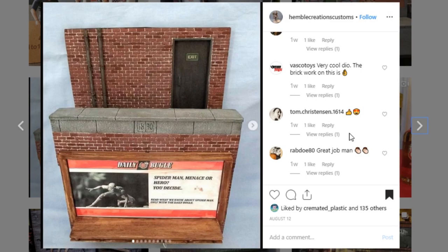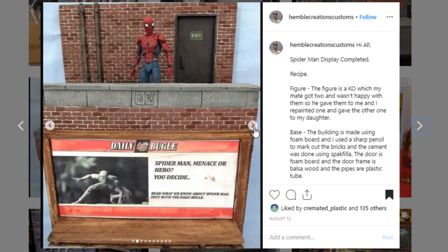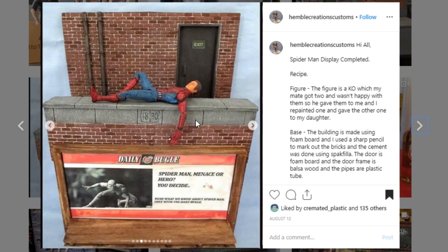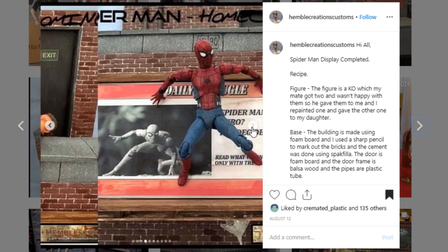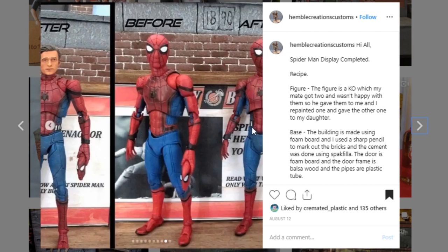Here's a cool display from Hemble Creations Customs — really clean brickwork. It's kind of like a two-piece upper rooftop display, and I really dig it. Your brick work, the paint and mortar looks really good — I love the little variations in the brick colors, which always adds to the display. What I really like is I think it's '1890' scrawled into the brick there, which looks really awesome. And the billboard also looks really, really cool. Go check out Hemble Creations Customs and send them a DM if you're interested in their work.